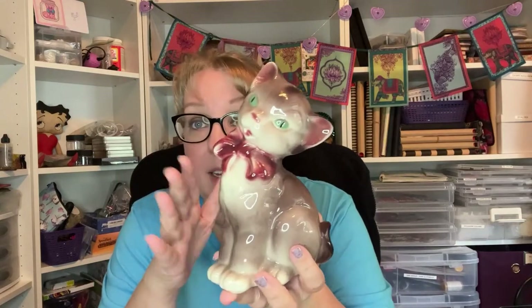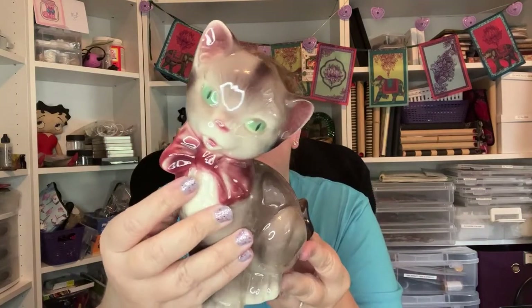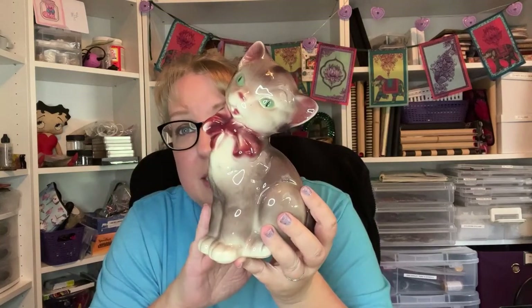I have a new ring light, guys, so I'm testing it out — I got it to use for my Whatnot sales. I picked up this cat figurine; at first I thought it was a Royal Copley cat because I've had a similar mold in black and white that was Royal Copley. This was $3.99, so I did pay up, but it is a more contemporary piece — not the Royal Copley one — but I still thought it was super cute at four dollars.